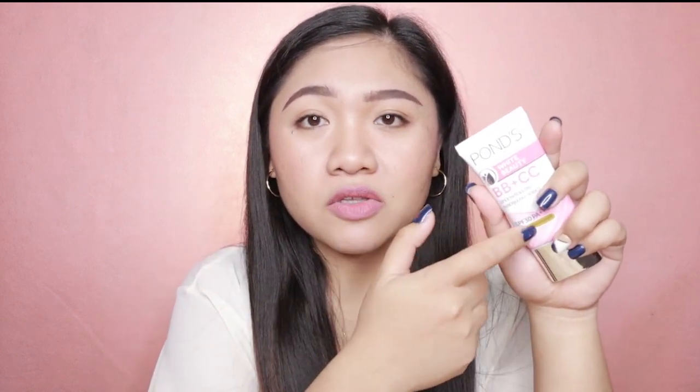Overall, guys, masasabi ko na this is really worth buying and definitely napakagandang addition nito sa inyong makeup stash. Perfect for everyday use and perfect for people na on the go. Maganda rin yung kanyang packaging and manipis lang siya, so you can bring it anywhere with you kung gusto mo na gawin yung makeup mo sa office. Kahit konti lang yung i-squeeze out mo from the tube, marami na siyang nalalagay sa face. Masaya ako na bumili ako nitong PONZ BB Plus CC Cream and definitely, guys, you should try it also and see for yourself how wonderful this product is.